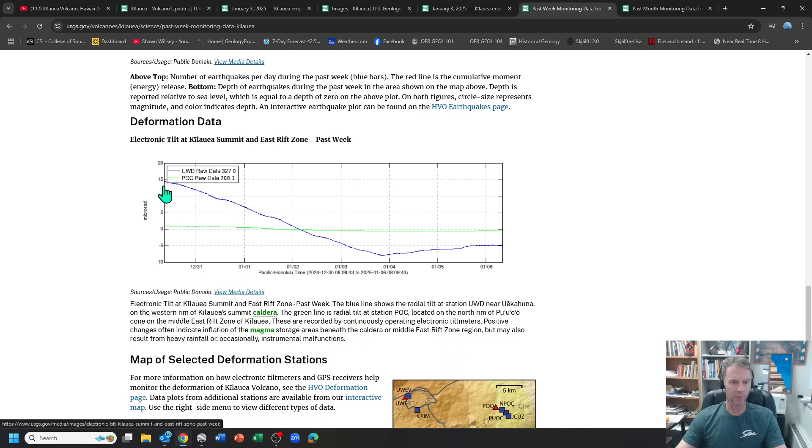Here's our inflation-deflation signal from the tilt meter. You can see deflation as the eruption was taking place. The third phase ended on January 3rd at about 8:40 p.m. — right there on the graph. Since the eruption ended, there's a slight uptick in the inflation signal: the caldera is now tilting away from the magma system, indicating inflation. It's flatlined somewhat over the last bit, and we'll need to watch whether it picks back up in the coming days, as that would be a strong indicator of magma accumulating and setting the stage for another eruption.